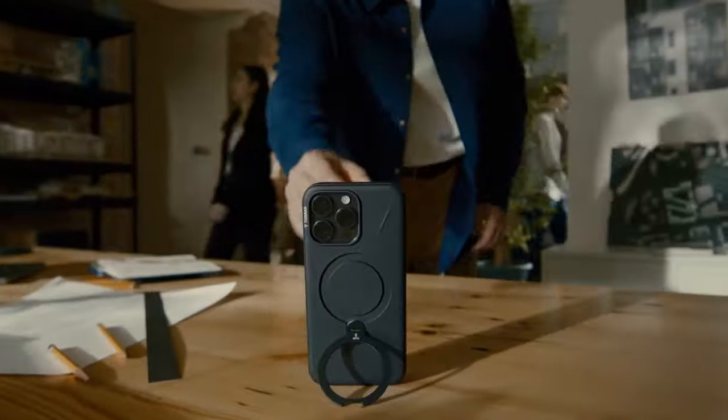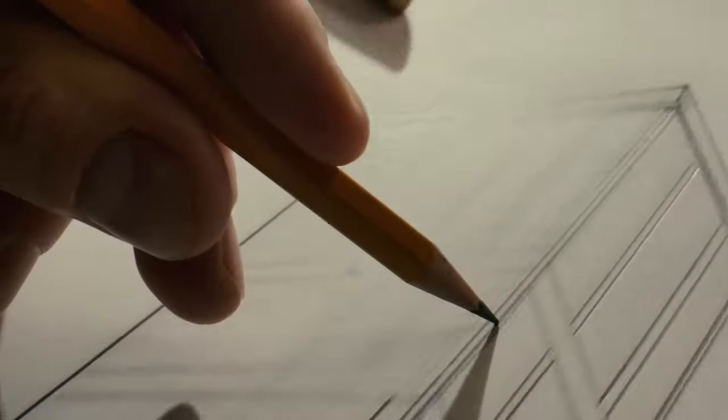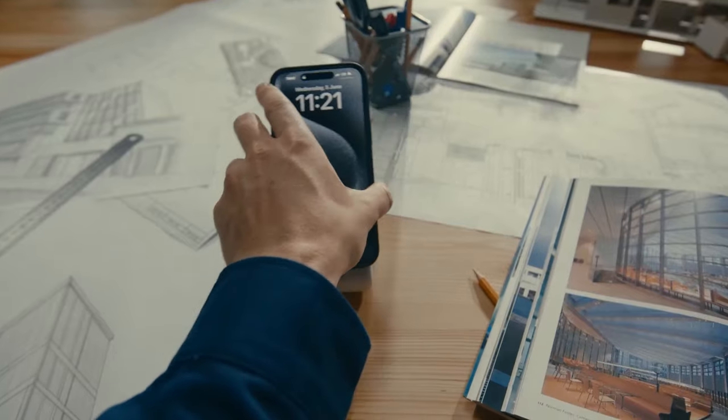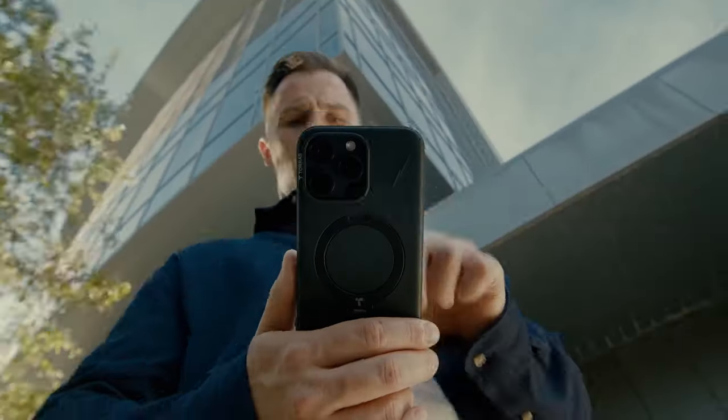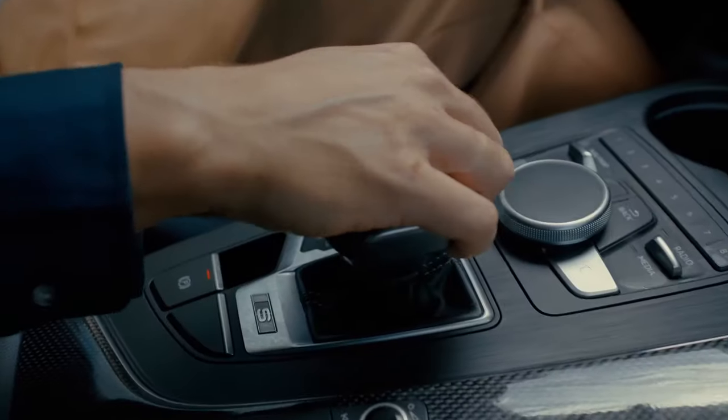Perfect for watching videos, video chatting, or following recipes, kickstand cases provide practical functionality alongside stylish design. This list is based on my personal opinion and research, and lists them based on quality, features, and pricing. If you want more information and updated pricing on the products mentioned, be sure to check the links in the description below.